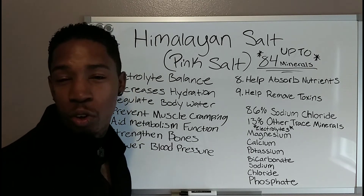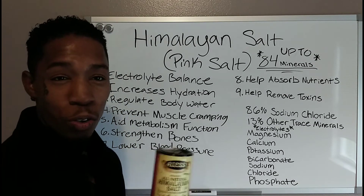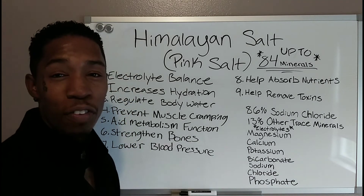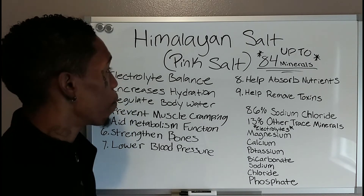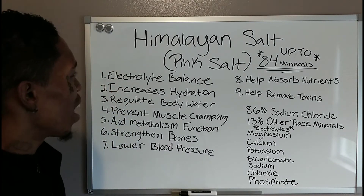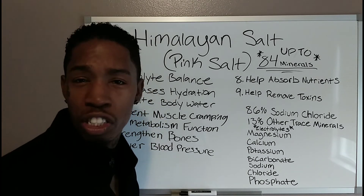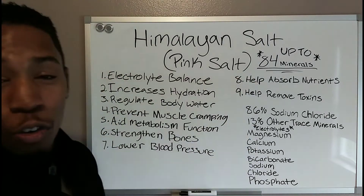These are your electrical minerals that we need in our body every single day — that's what makes this salt so great. You hear about alkaline, alkaline — it's definitely going to help with your electrolyte balance and help get your pH level up. As you can see, it has up to 84 minerals in it. There are about 102 or 103 minerals that we need daily, and this is not too far from that.